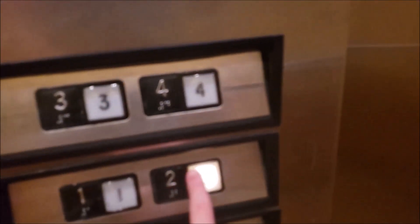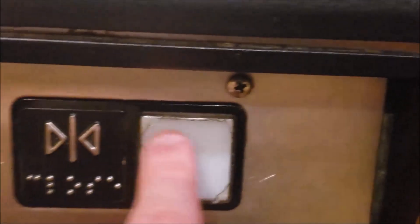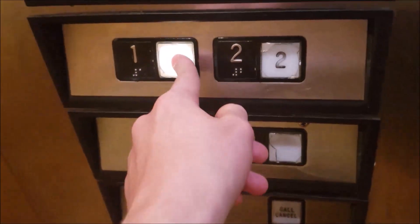On second thought, we're just going to go up to two one more time, just so I can give you a look at the emergency call station. And look, the one button is actually kind of cracked. The two button — parts of it are missing, just like the door close button. Those are Schindler brails. But here is your call station. We're going to go back down to one now and we'll end it there. Yeah, it's cracked.